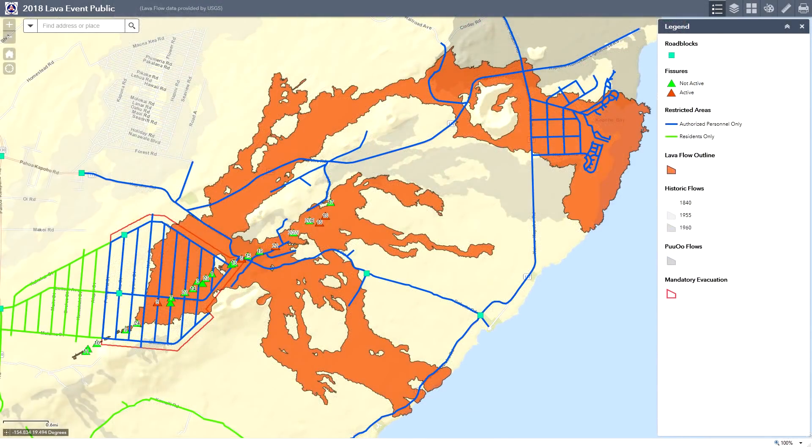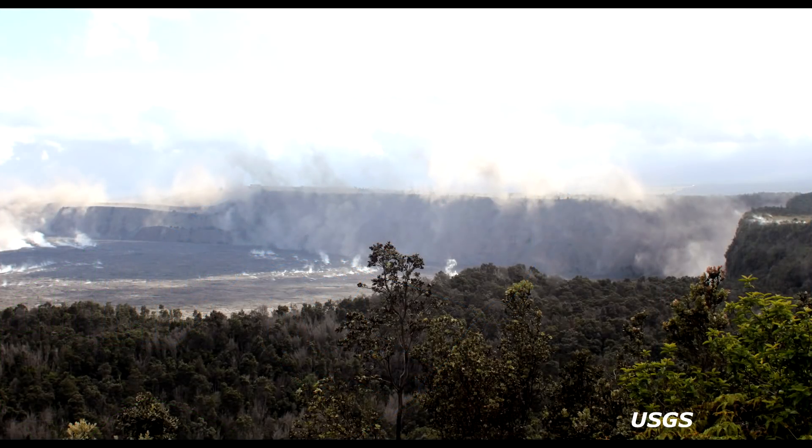There have been no changes on Highway 130 with any of the crack temperatures or gas emissions, again now for several days. The EPA air monitoring sensor on Leilani Avenue at 9:24 p.m. Hawaii Standard Time was reading 0.08 parts per million for SO2 and 0 parts per million for H2S.